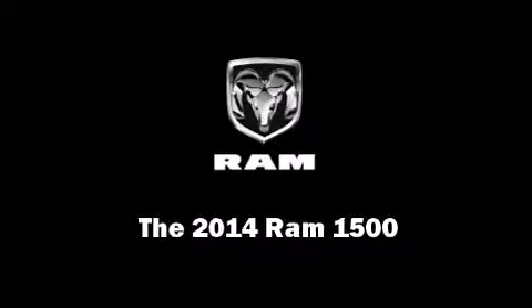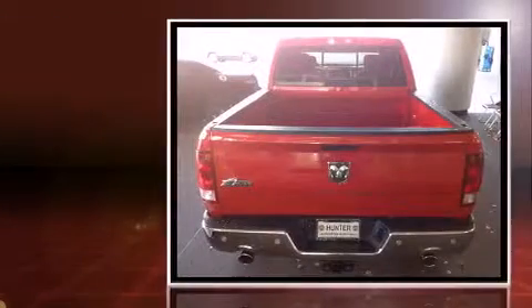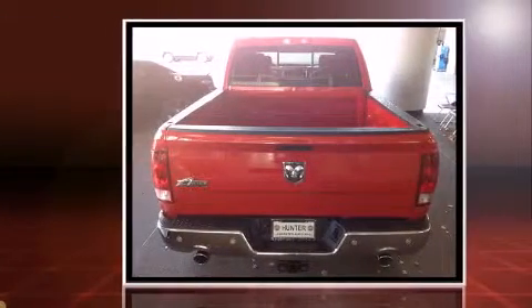Introducing the 2014 Ram 1500. It features an automatic transmission, rear-wheel drive, and a powerful eight-cylinder engine.